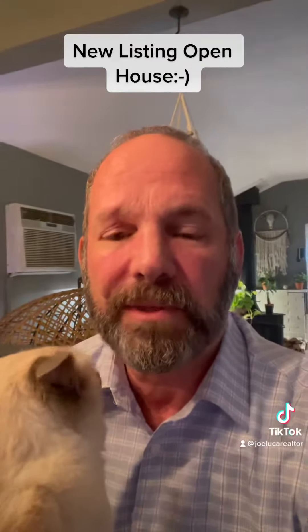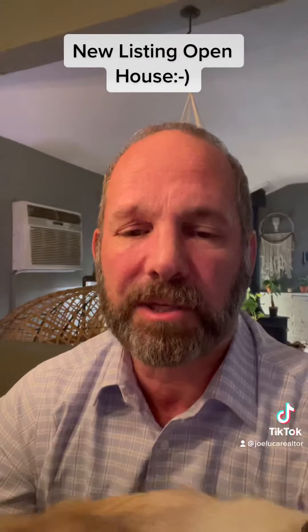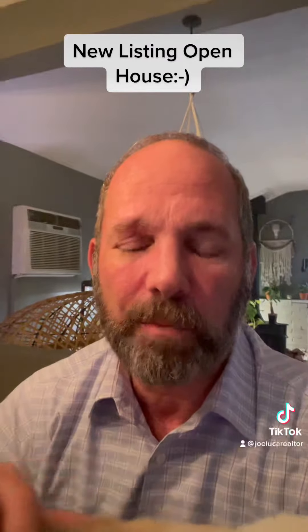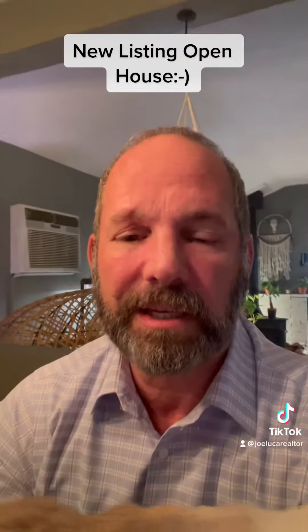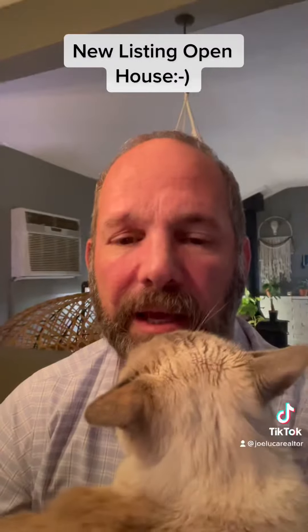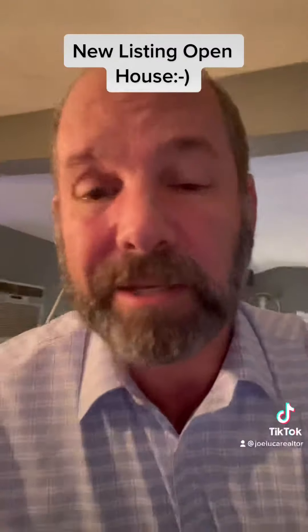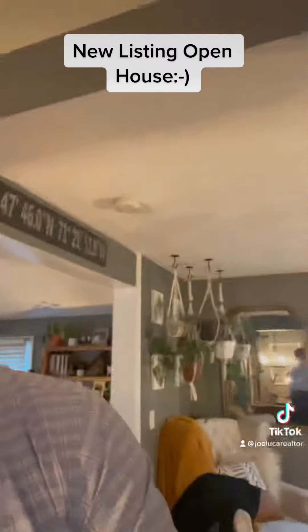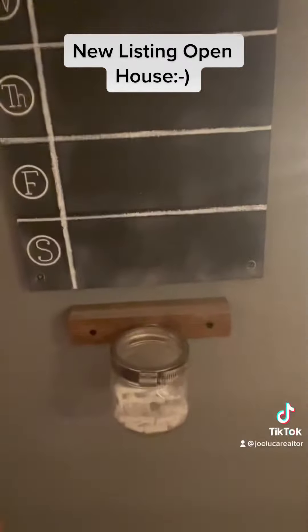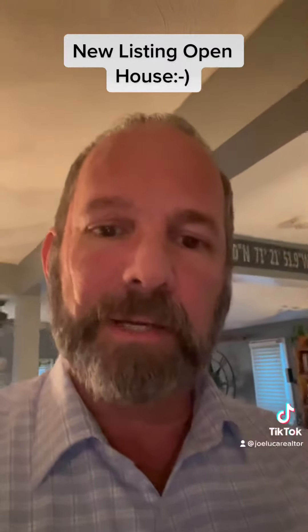This is one of the fun things — one of the many fun things about being a realtor and a listing agent — because you get to meet cool pets and you get to go check out really nice houses that are creatively decorated and have a lot of useful things. One of the things I really like is this little chalkboard here on the wall. I've got the little chalk holder right there, and it has a menu for the week. I think that's kind of cool.